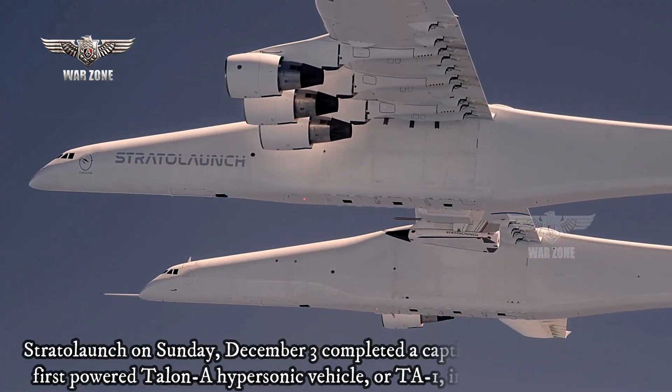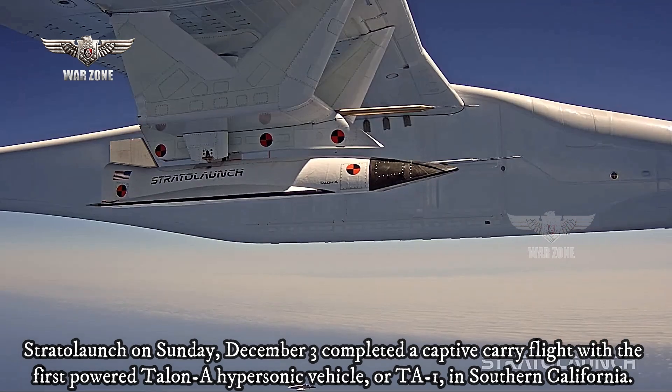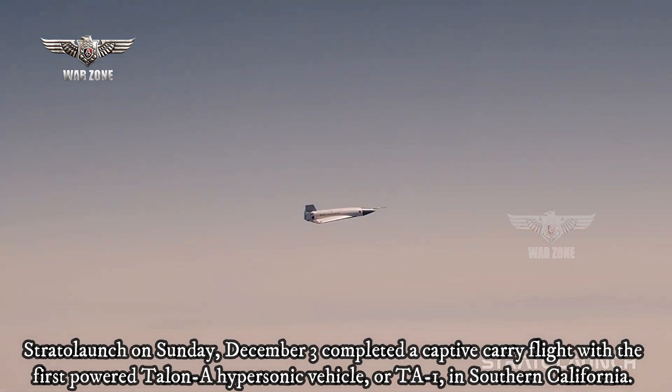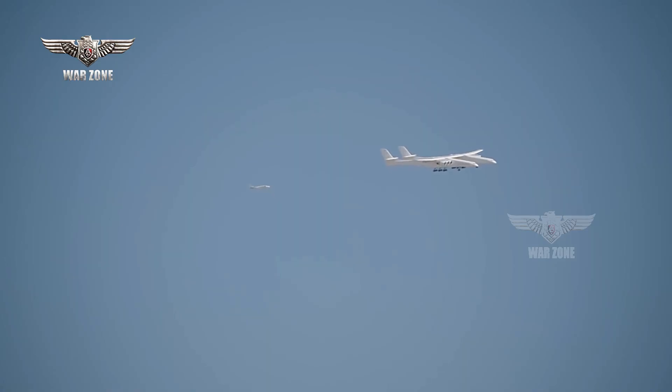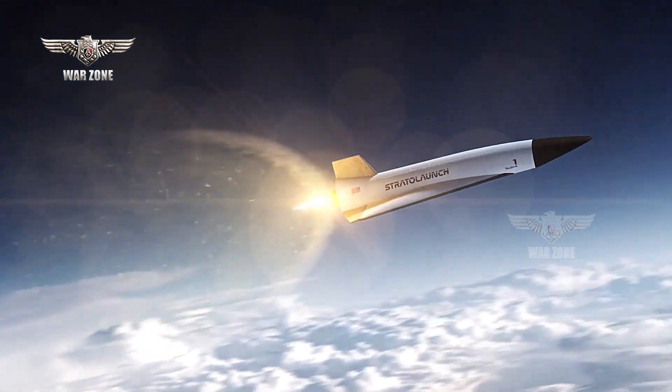Stratolaunch, on Sunday December 3, completed a captive-carry flight with the first-powered Talon A hypersonic vehicle, or TA-1, in Southern California. This was the twelfth flight for the ROC launch platform, and the Talon A was filled with live liquid oxygen fuel for its rocket engine.